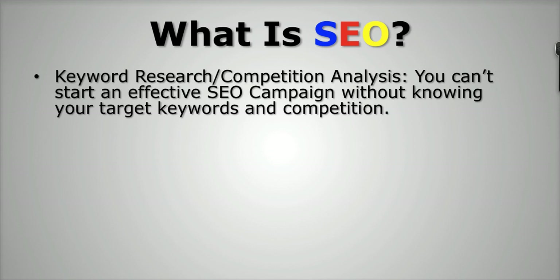If you want more information on keyword research, I'll put a link right below this video where you can get access to a video where I'll walk you through exactly how I do keyword research and competition analysis when starting an SEO campaign. Keyword research is the primary thing that you want to do before ever starting any kind of SEO on any website.